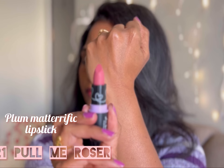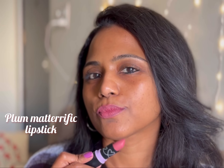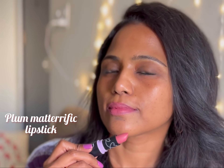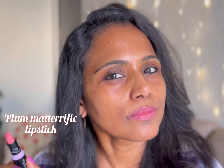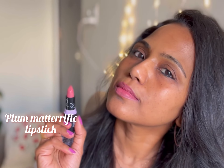The first shade is 121 Pulmy Rosa. This is a rosy nude shade with a hint of purple. It is suitable for every skin tone and is perfect for your everyday office and college wear. It gives a subtle touch of color to your lips.